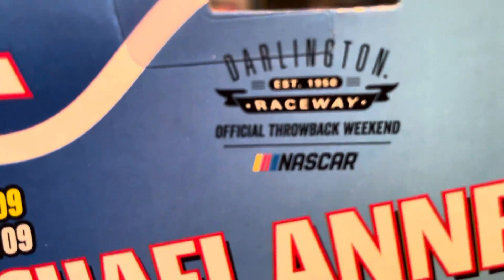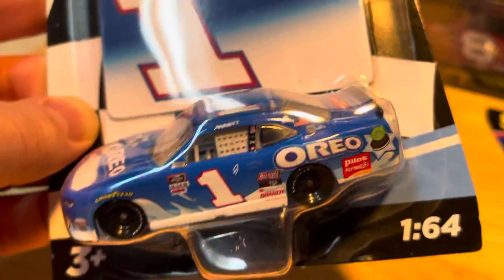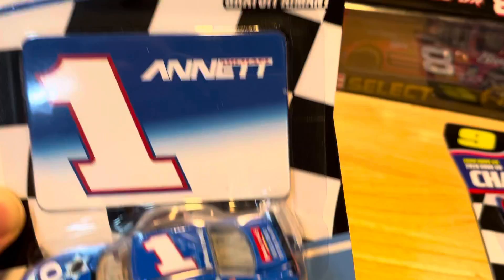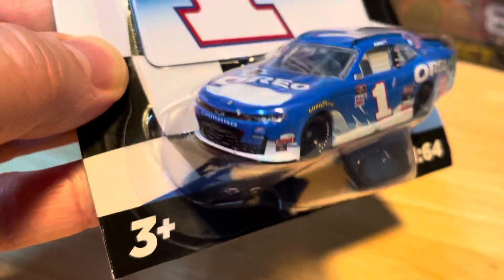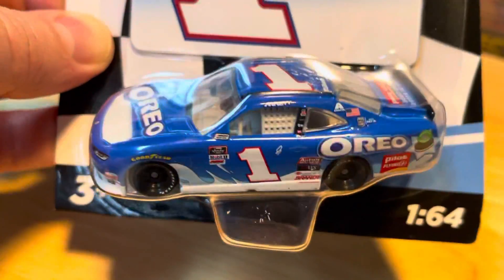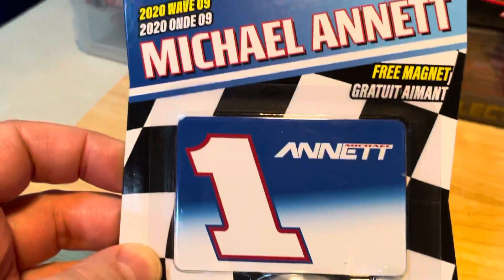We got the Oreo number one, 1:64 scale, comes with a free magnet — it's a Camaro. I don't have this guy, so he's added to my collection. Number one: Michael Annett.